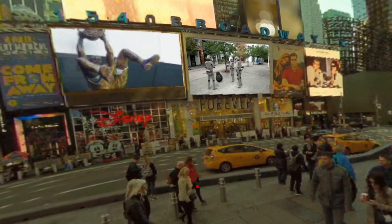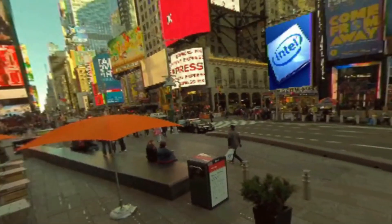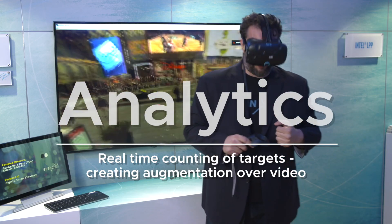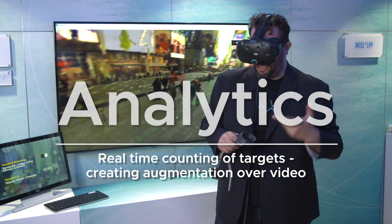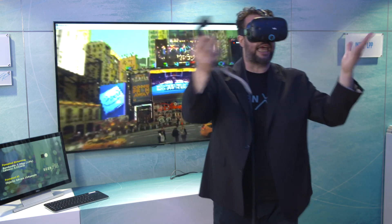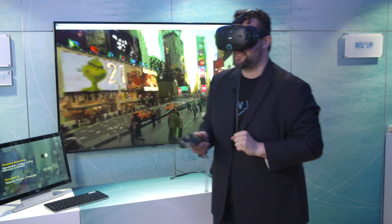Apart from object detection, we are also performing real-time analytics. I'm counting the number of cars that this user is looking at, counting the number of pedestrians this user is looking at, and also creating augmentation all over the place.